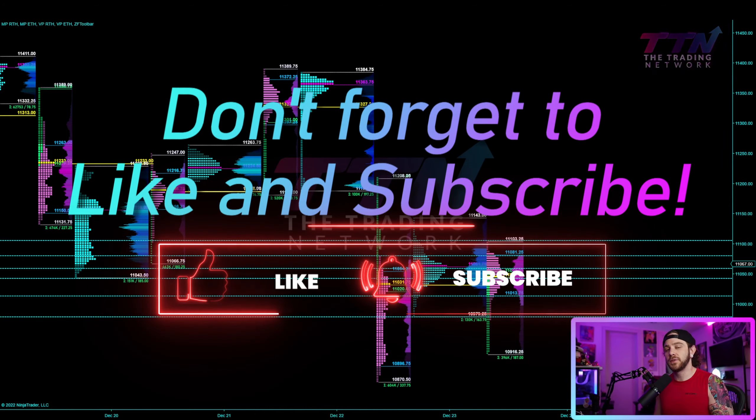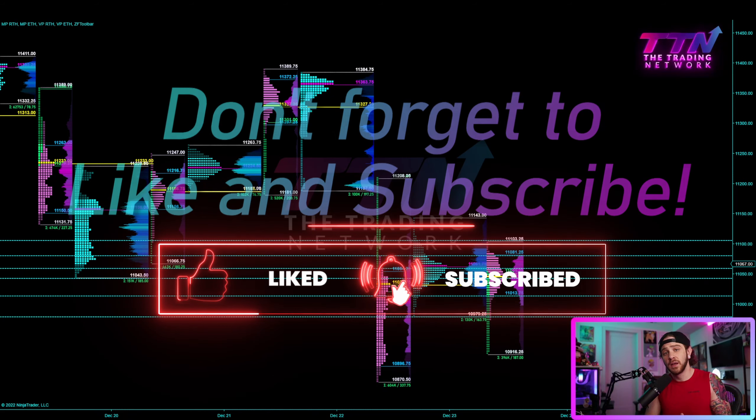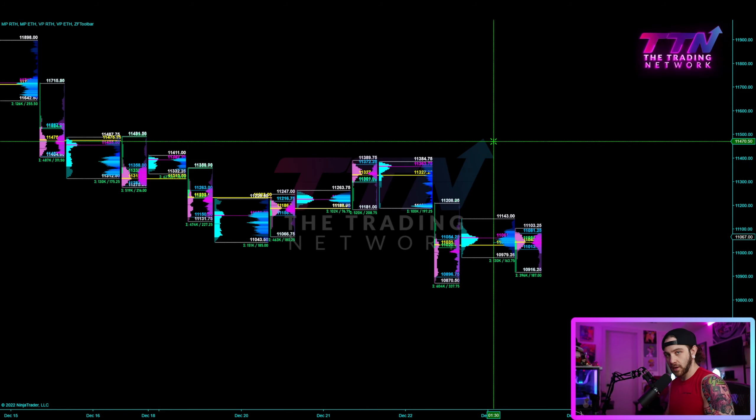What's up traders. Before we dive into this week's market profile forecast, I want to give you guys a quick reminder that we are currently hosting a giveaway for two $200,000 Earn to Trade valuation accounts. All you need to do to enter is go watch the last video — I will link it in the description below — follow the five steps, leave a comment on that video, and you will be automatically entered to win one of the 200K evaluation accounts.